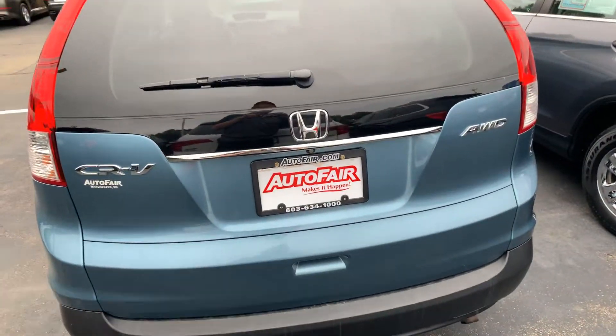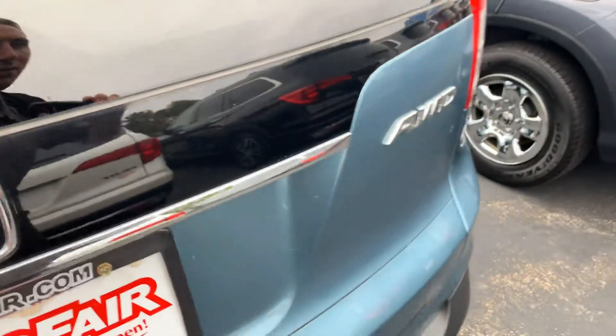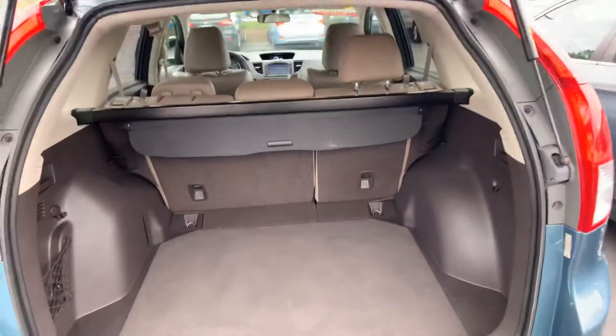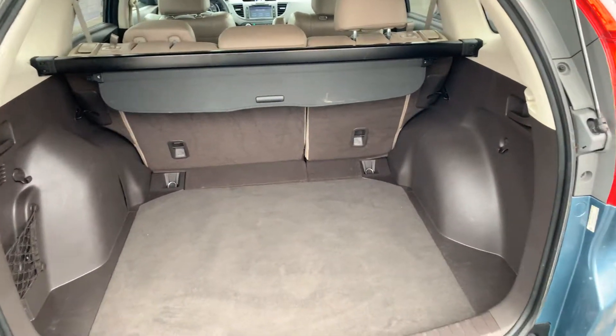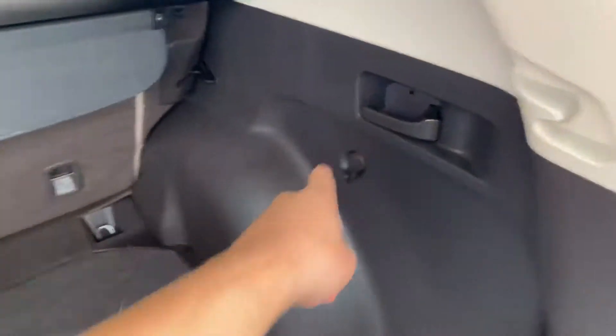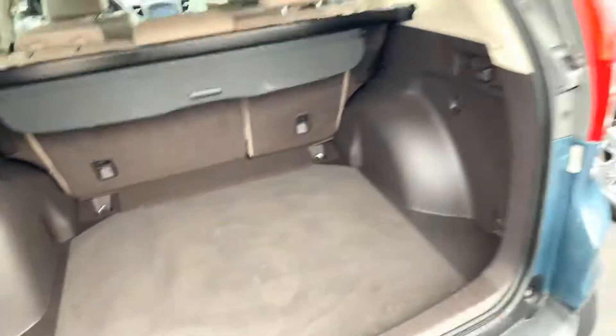Just a look at the rear. Once again, you will notice the abundant amount of space back here. It's a 60-40 split, so you can fold down the seats from either handle if you have anything rather large to put in the car.